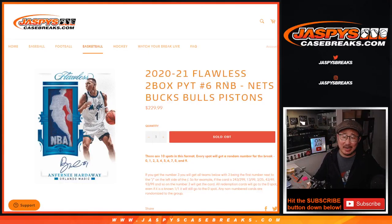Hi everyone, Joe for Jaspi's CaseBreaks.com doing a random number block randomizer for this group of teams right there: Nets, Bucks, Bulls, Pistons for Flawless Six.